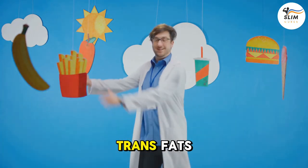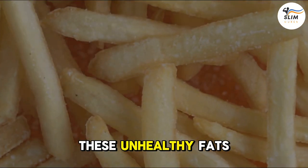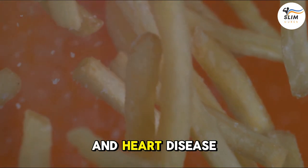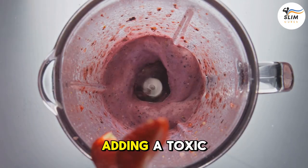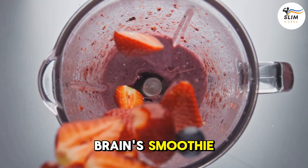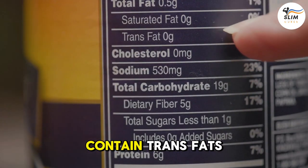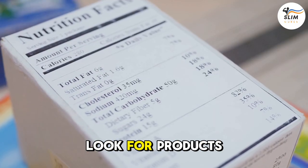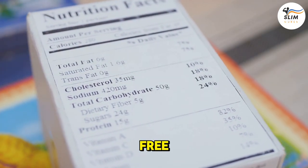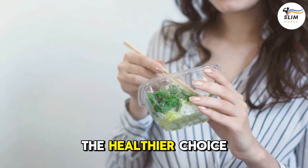Number 8: Trans Fats — the silent killer lurking in many processed foods. These unhealthy fats can contribute to inflammation and heart disease, and they can also negatively impact your brain health. So avoid foods that contain trans fats, such as partially hydrogenated oils. Look for products labeled trans fat-free or hydrogenated oil-free. Your brain will thank you for the healthier choice.